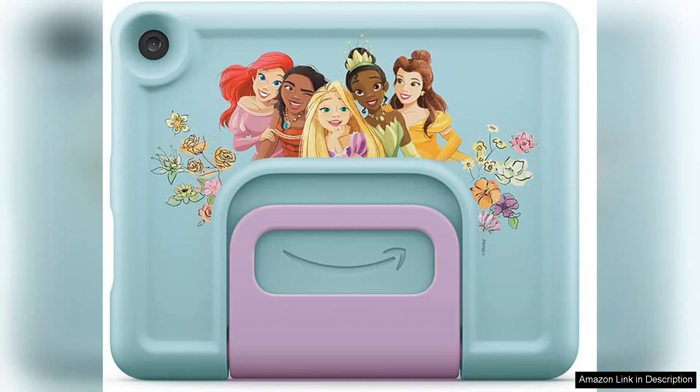Overall, the Amazon Fire HD 8 Kids Tablet is a fantastic option for parents looking to introduce their young children to technology in a safe and controlled manner. With its parental controls, curated content, durable design, and long battery life, this tablet is sure to keep kids entertained and engaged for hours on end.